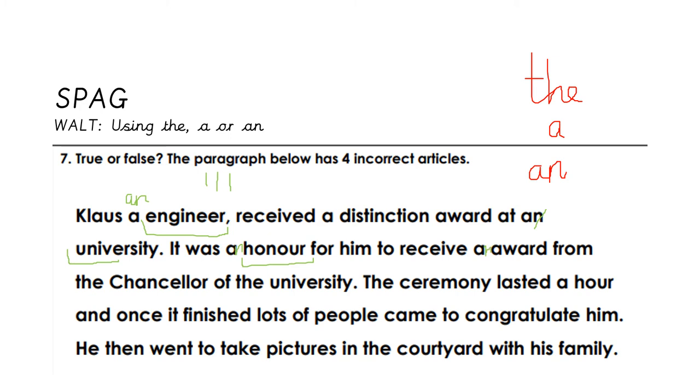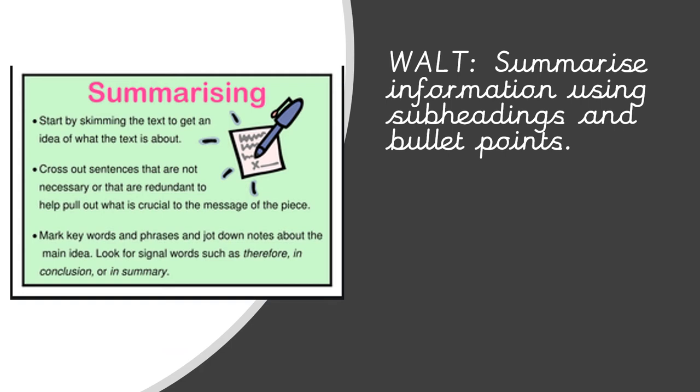'To receive an award' — we've got the vowel sound, so it should be 'an award.' That's four mistakes. 'The ceremony lasted an hour' — we've got the vowel sound in hour, so it should be 'an hour.' That's now five mistakes, shown with tally marks. So true or false: the paragraph has four incorrect articles? It's false, because it's got five mistakes.